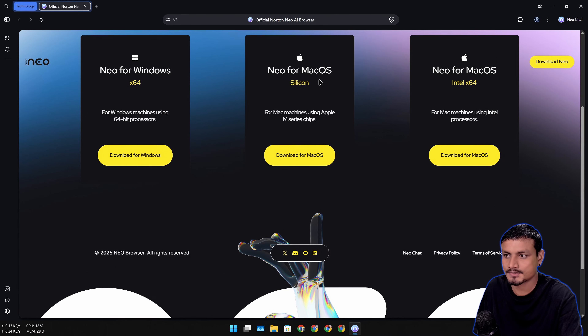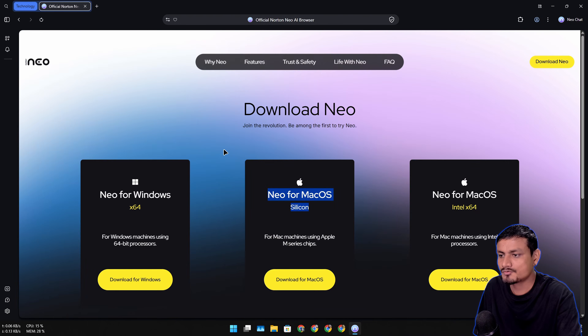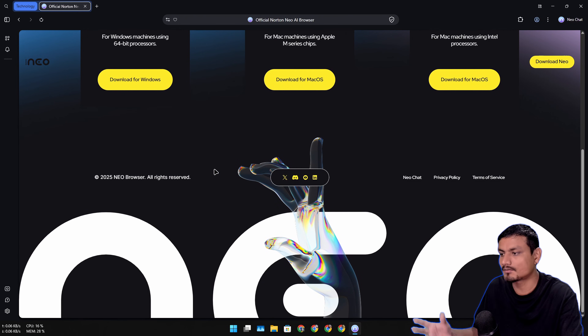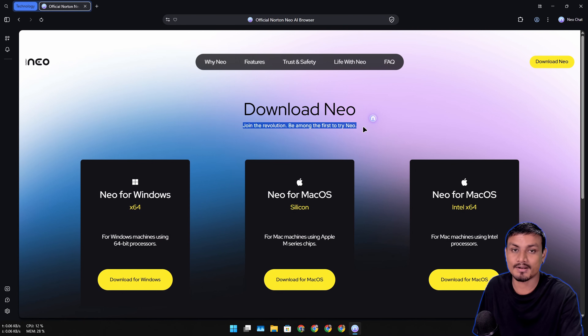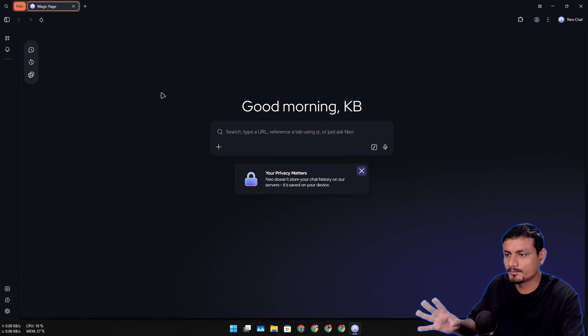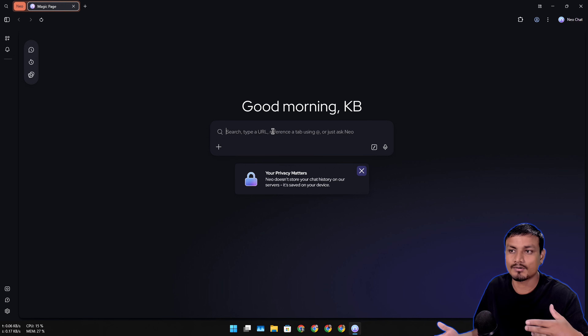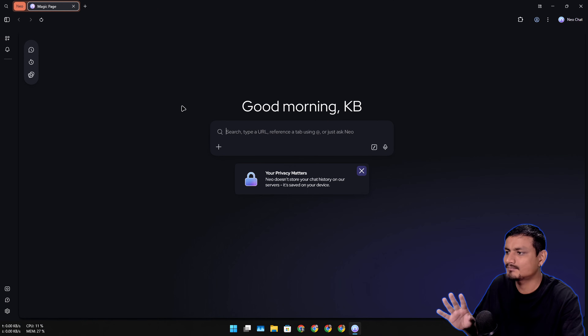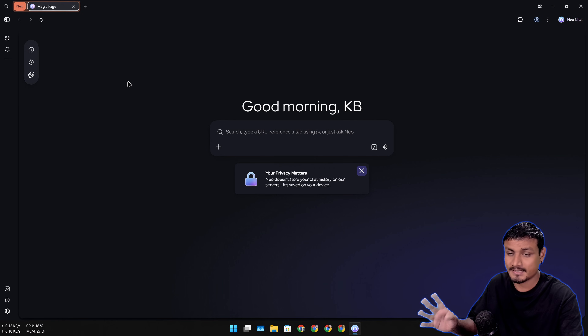Neo is available for Windows and Mac. To download it, just click on the download link and install it like any other program - pretty simple and straightforward. This browser comes from Norton, a well-known company that makes security-related products like antivirus software, so you can expect it to respect your privacy. Once installed, the home page is very clean. I'm using dark mode, but there's a light mode too. The home page is simple with an AI chat box where you can do regular searches or enter a URL.